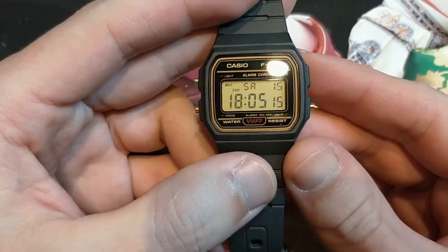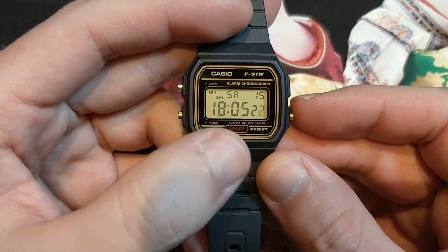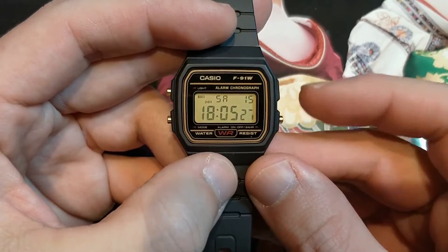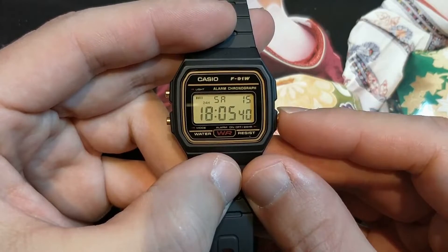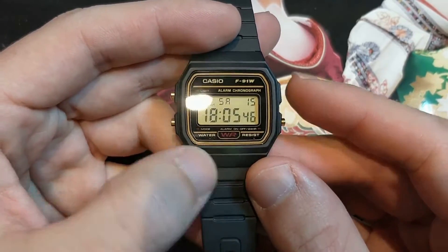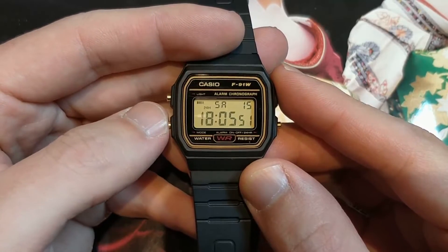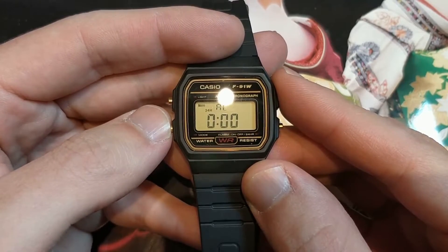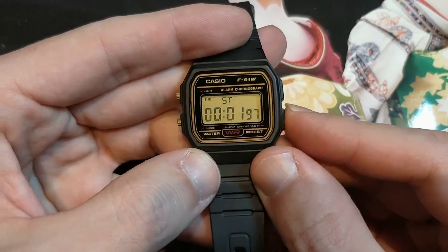What about the functionalities of this watch? As you can see, you have the hour, the day, and the date. You have three buttons. The right bottom button is used for switching from 24 to 12-hour display. The button on the left is used for switching between modes. Here's the main mode, which is time. You've got the alarm that you can set, and you've got the stopwatch — that is very useful.